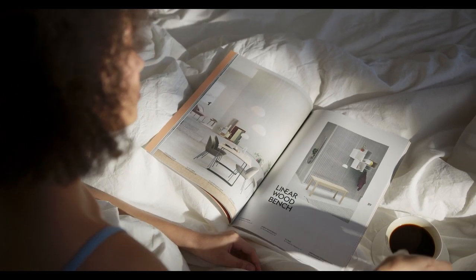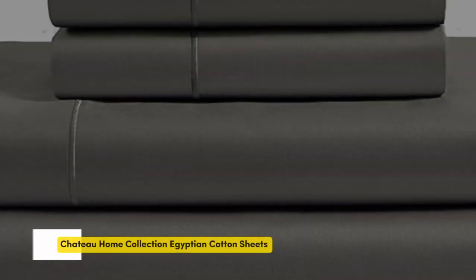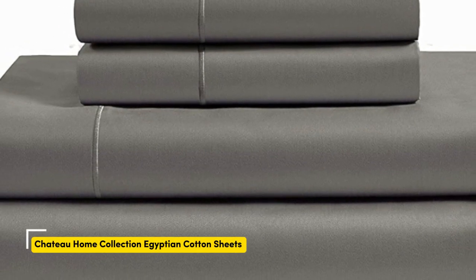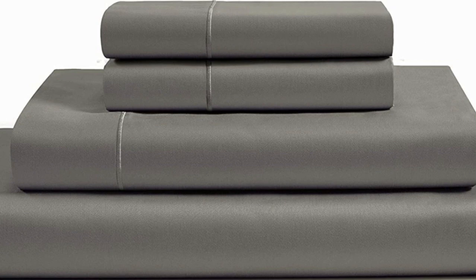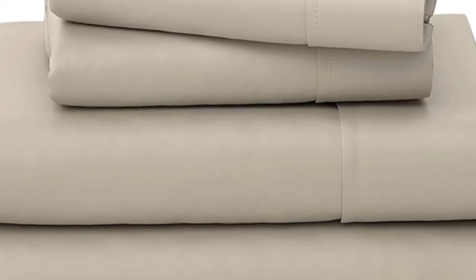Let's start with the top five best cotton sateen sheets. Number one. What we like: sturdy and durable construction, very breathable, deep pocket fitted sheet. What we don't like: lost some sheen post-wash.